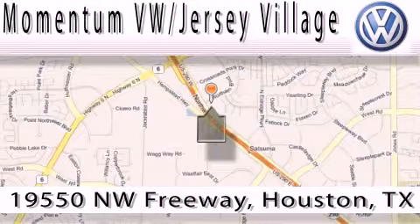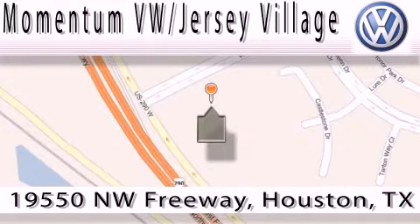That's Volkswagen of Jersey Village, a proud member of the largest dealer chain in Houston. Contact our internet department today or stop on by. We're easy to find — just take 290 West to the Eldridge Parkway exit.